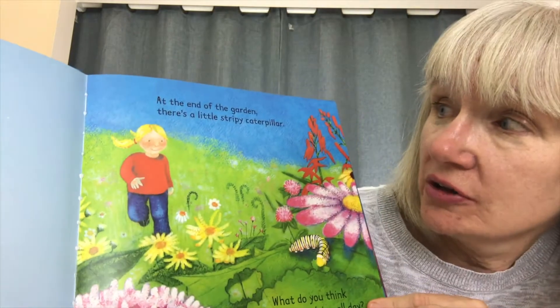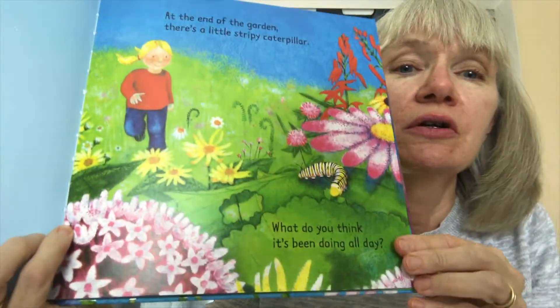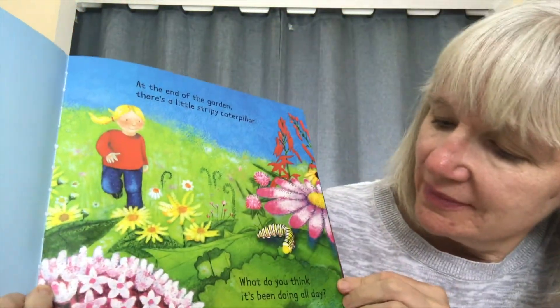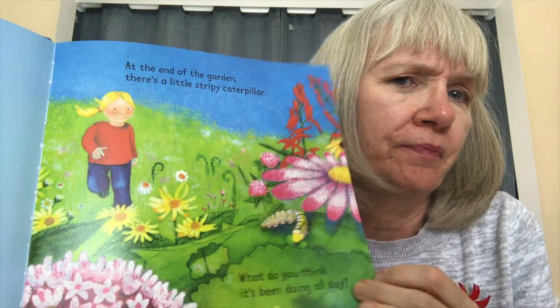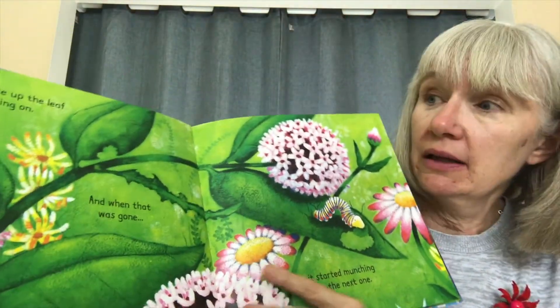At the end of the garden, there's a little stripy caterpillar. Do you see it? Right there. What do you think that caterpillar's been doing all day? We'll turn the page, and maybe the book will tell us.